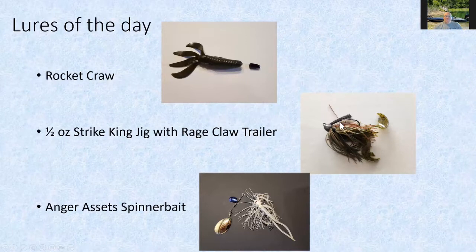Here are the three lures I caught fish on during the day. First, the Rocket Craw — but instead of a quarter-ounce weight I had a three-quarter-ounce punching weight pegged down so it would pull the Rocket Craw through the grass. That's what I caught the 18-incher on. For jig fishing out deeper I used my Strike King jig with a Rage Claw trailer. And the two spinnerbait fish were caught on the Angler Assets white spinnerbait with a little blue on it, which makes it look like a shad or bluegill herring moving through the water.